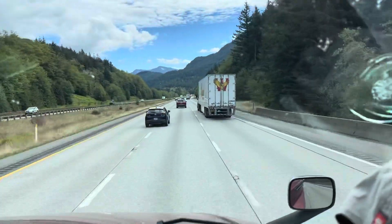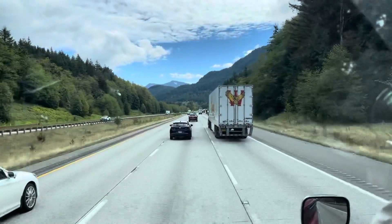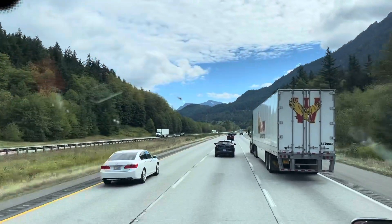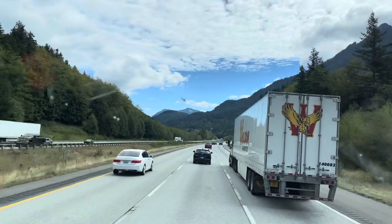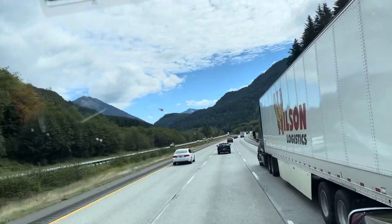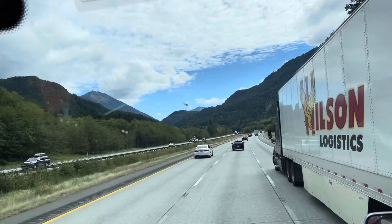Hey everybody, welcome to Omega Maze Freed Adventure. Hello guys, good morning. We delivered our load, we got our moving bin, and we're headed up out of Tacoma. We're on I-90 East.